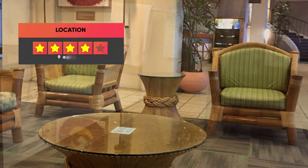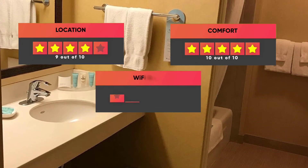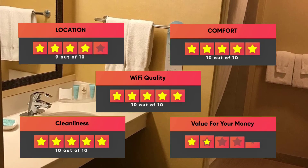Here are our ratings for this hotel: Location – 9/10, Comfort – 10/10, Wi-Fi Quality – 10/10, Cleanliness – 10/10, Value for your money – 9/10.